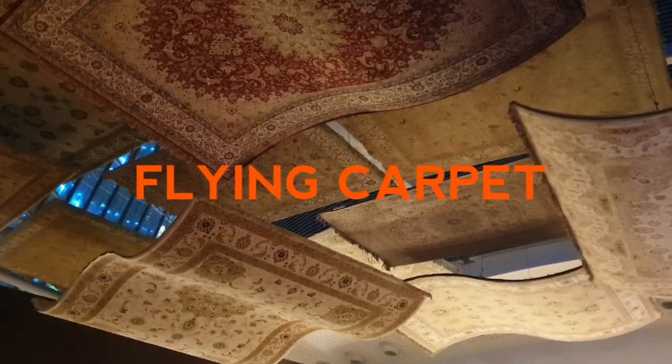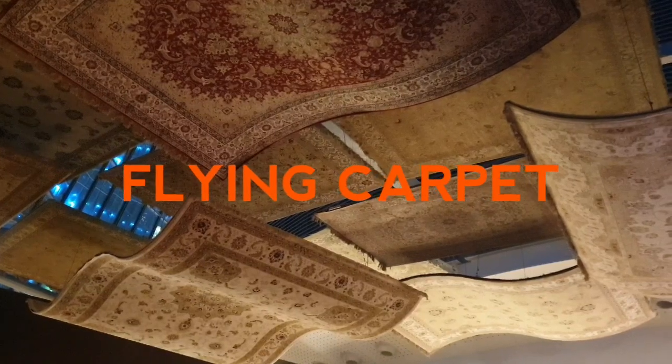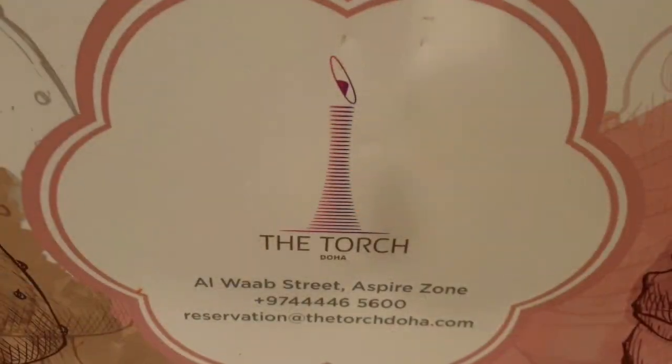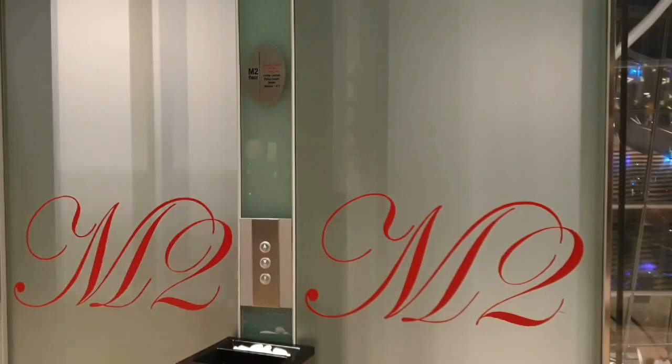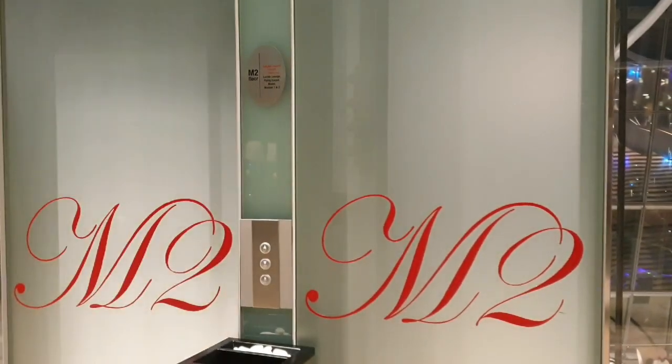I'll take you to the Flying Carpet in the Torch Hotel, located at Al Waab Street, Aspire Zone, second floor.